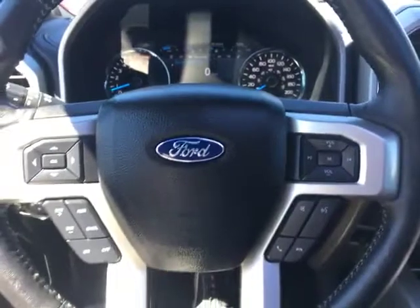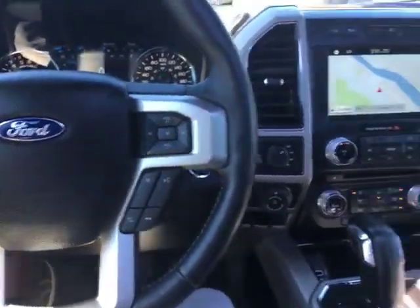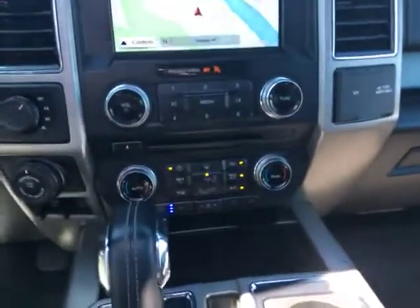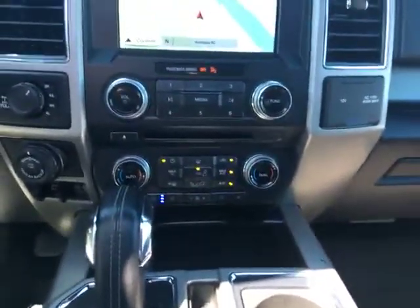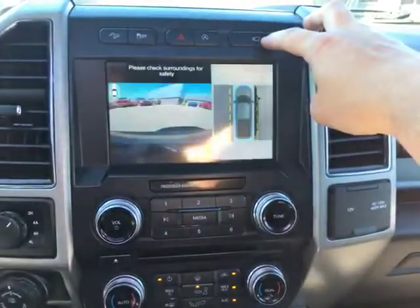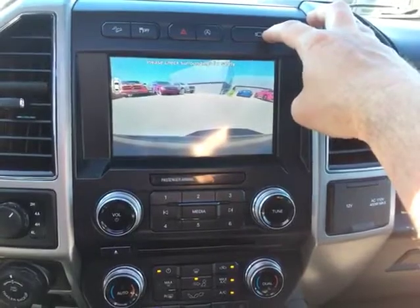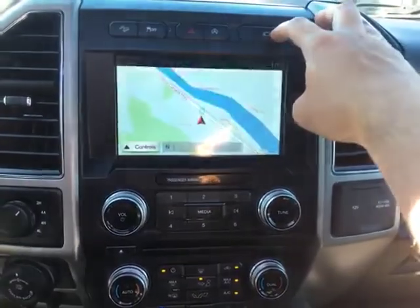All the things you'd expect with a loaded Ford Lariat. We've got Bluetooth connectivity, vented seats, heated seats, navigation, and a surround view camera with bird's eye view — you can go through all your different camera options on the vehicle.